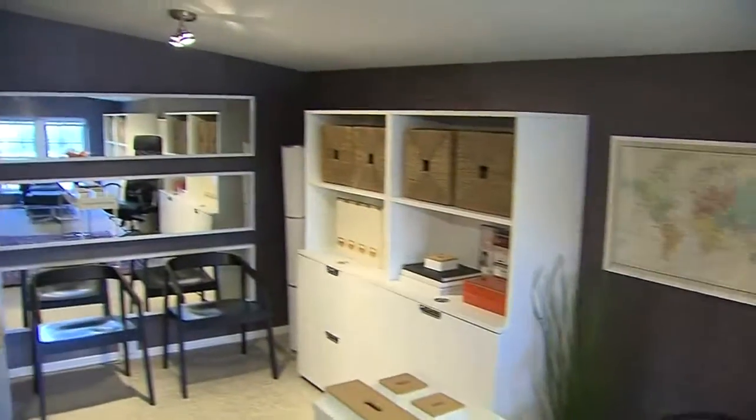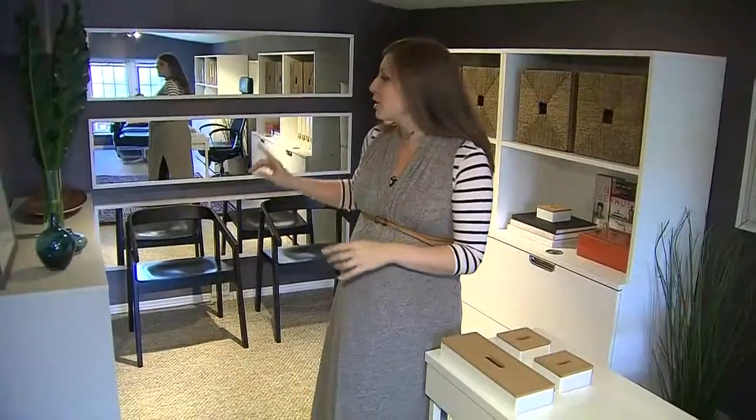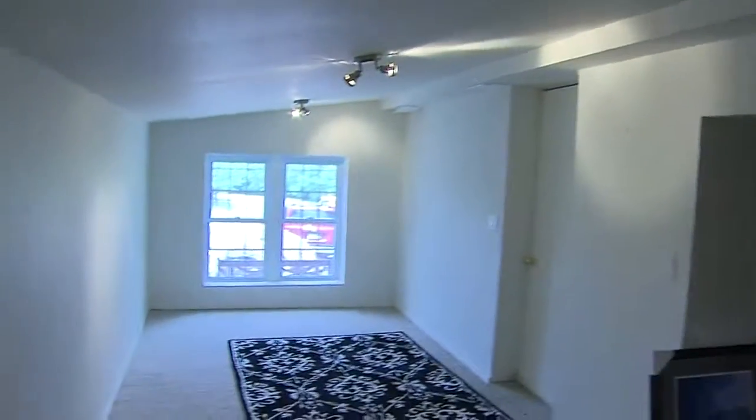The homeowners were really challenged when it came to dealing with this space. Initially, the desk was actually situated here, giving it this long, narrow, sort of bowling alley feel in here.